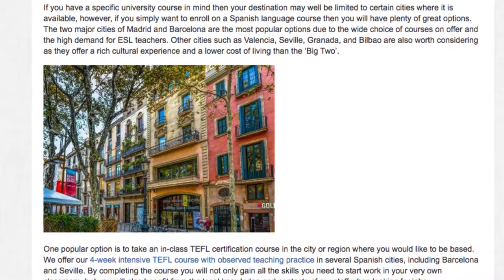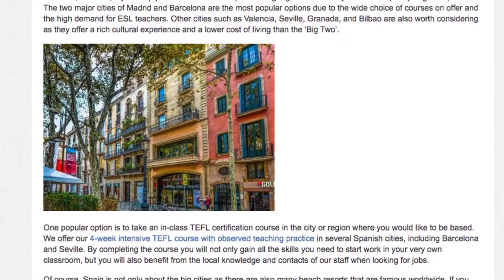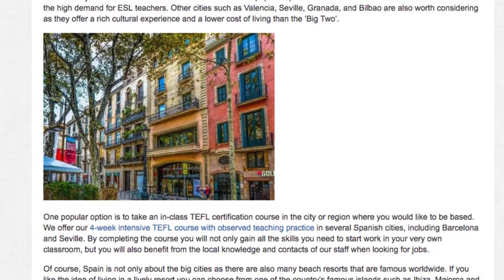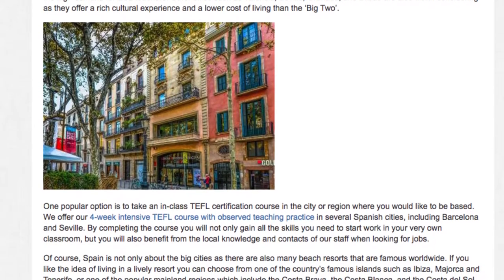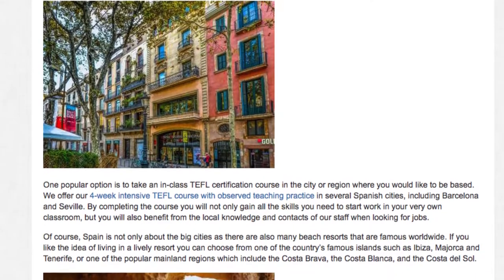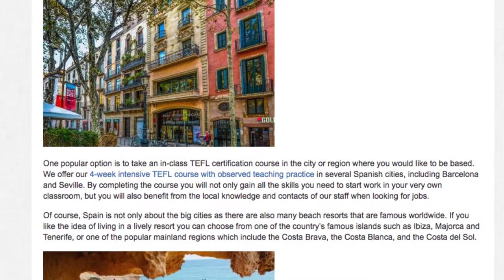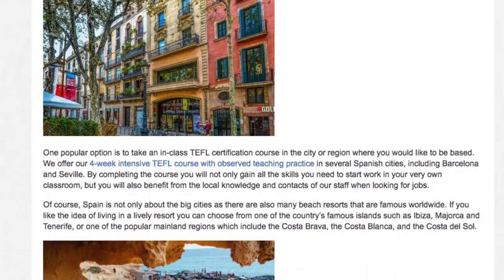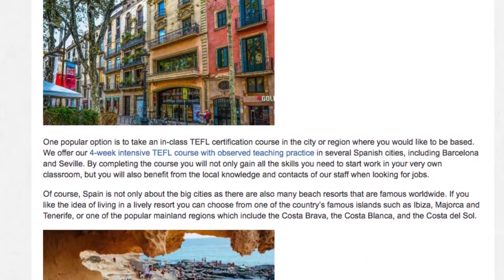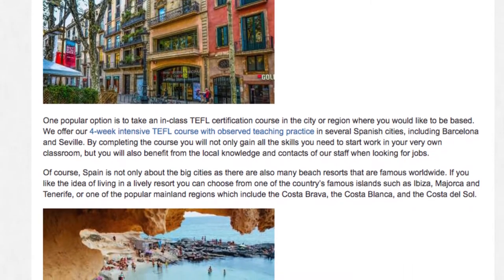One popular option is to take an in-class TEFL certification course in the city or region where you would like to be based. We offer our four-week intensive TEFL course with observed teaching practice in several Spanish cities, including Barcelona and Sevilla. By completing the course, you will not only gain all the skills you need to start work in your very own classroom, but you will also benefit from the local knowledge and contacts of our staff when looking for jobs.